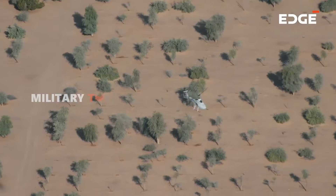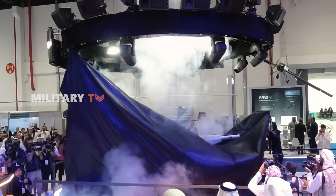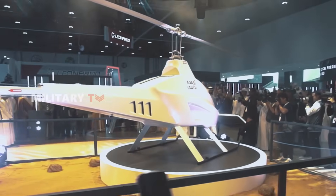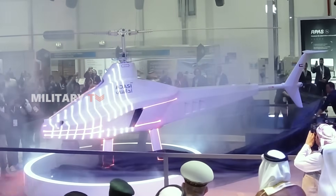As Garmusha begins patrols over sand dunes and cityscapes, here's the question: are we looking at the future face of Middle Eastern air dominance? Let us know what you think in the comments. That's all for today — thank you for watching.